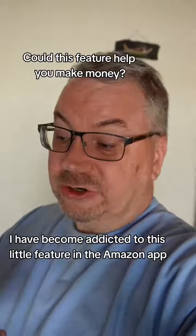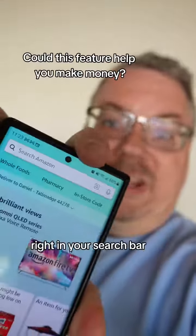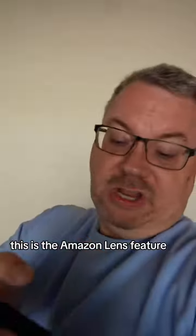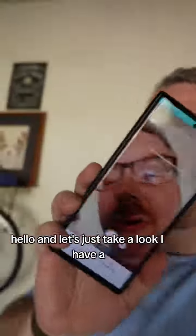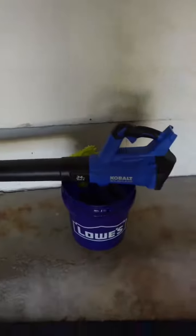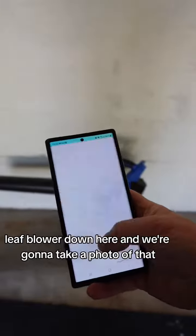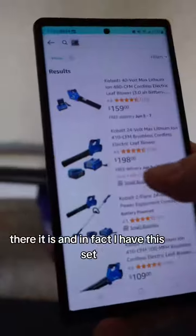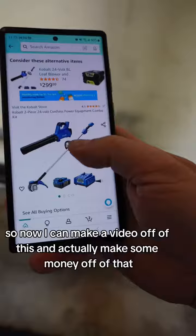I have become addicted to this little feature in the Amazon app. Right in your search bar, this is helping me make money — it's the Amazon Lens feature. You push this button and it opens up your camera. I have a leaf blower down here and we're going to take a photo of that — there it is.